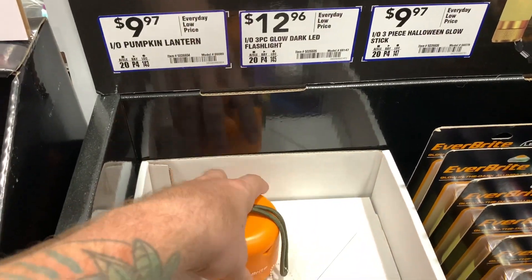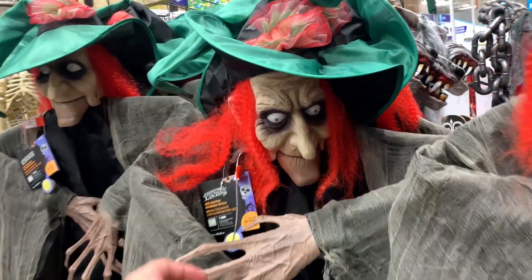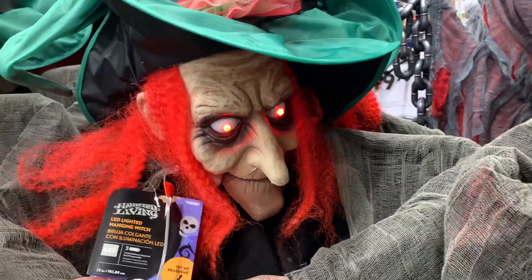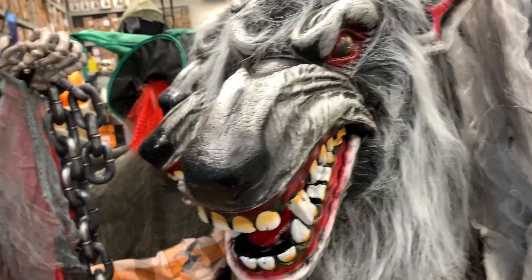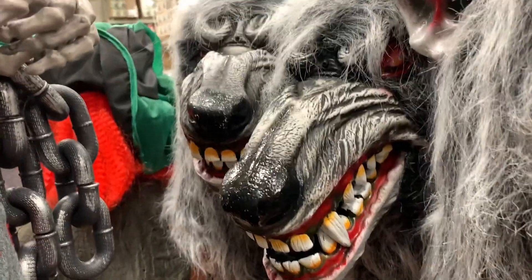They do have some hanging decorations — there's a witch for $30, her eyes light up. There's a werewolf over here too, but he's not working. None of the werewolves seem to be working — I guess it's got to be a full moon.